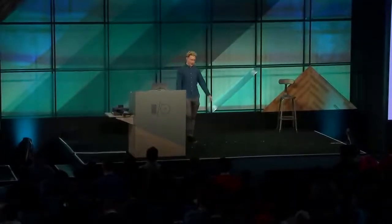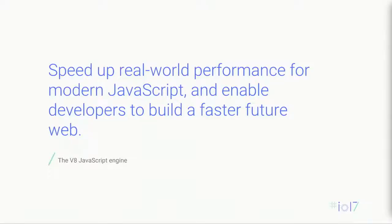My name is Seth Thompson, and I am a product manager on the V8 team in Chrome. V8 is the engine that runs JavaScript in Chrome. Our mission is quite simple: we want to speed up real world performance for modern JavaScript, and we want to enable developers to build a faster future web.